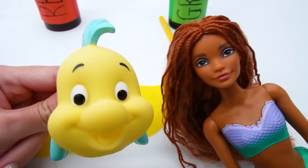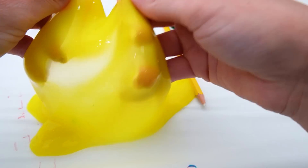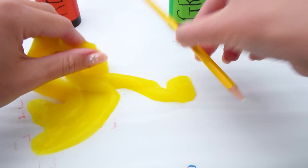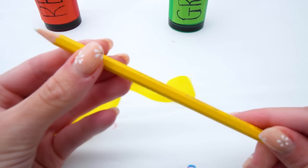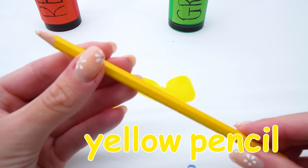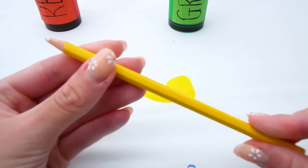Oh yeah! Miss Hands, quick, take a look! Whoa! Alright! We've got this yellow wobbly slime and... Flounder was right! We've got the yellow pencil! Quick, Phoebe! Let's go see your drawing!